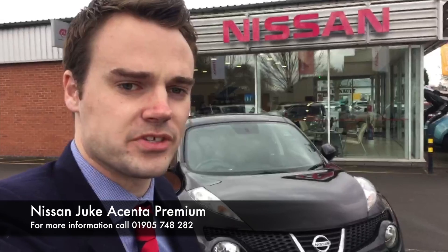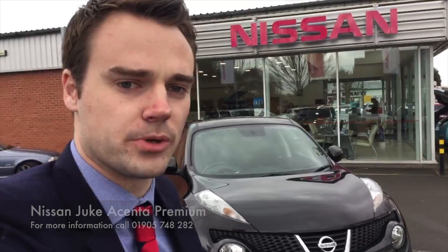Hello and welcome to Hylton Nissan in Worcester. My name is David, I'm the senior sales executive here at the dealership and I'll take you around this Nissan Juke that we currently have in stock here today.